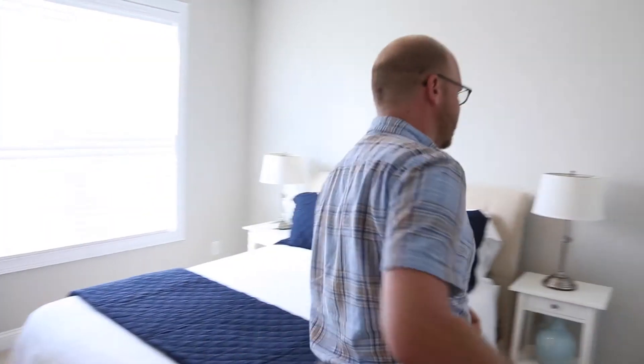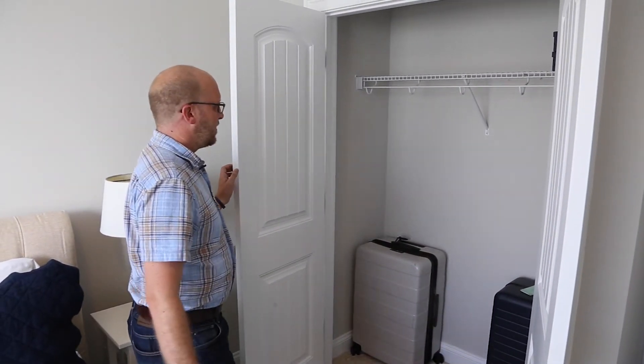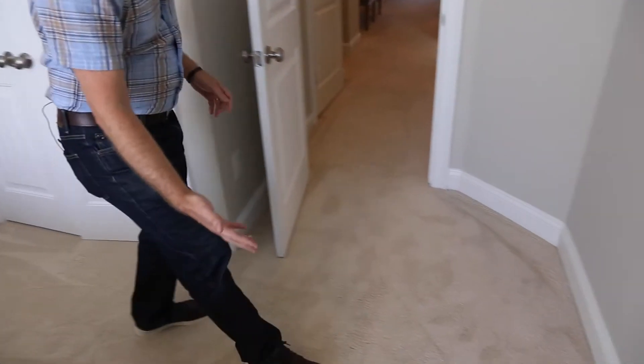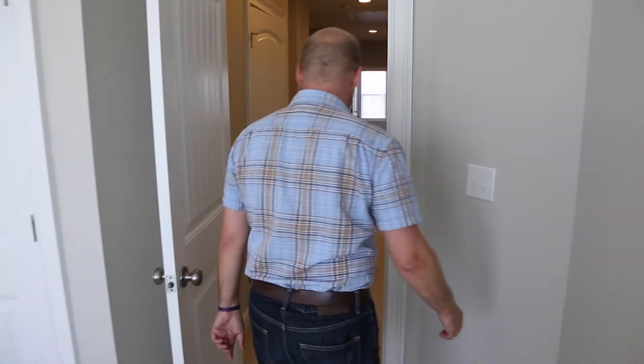Spacious with big closets. Check out the carpet — I don't know how well this will show up on video, but when I walk around it is really plush. There's a nice pad on it and really soft carpet coming through here.